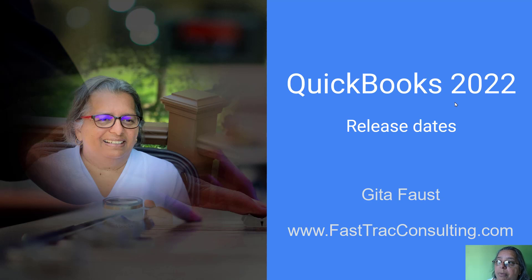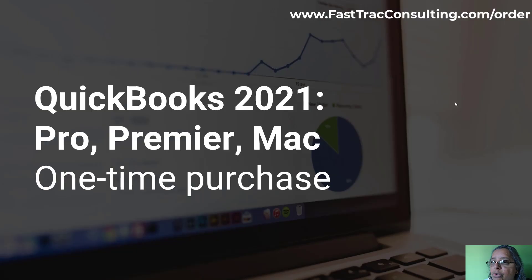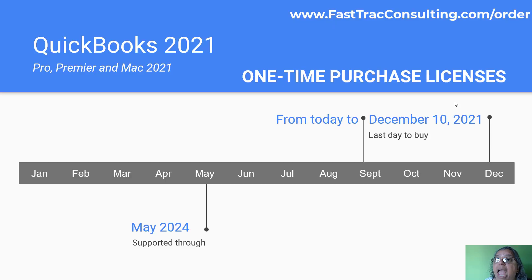Today I'm going to bring you some news about QuickBooks 2022 and the release dates. Before we go to 2022, let's jump back to 2021. The Pro, Premier, and Mac desktop versions are a one-time purchase only. You can purchase it once and it is good for three years where Intuit will support it and send you patches. QuickBooks 2021 Pro, Premier, and Mac is supported till May 2024.